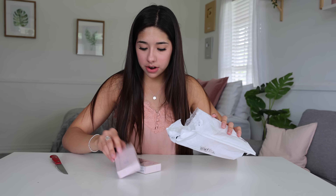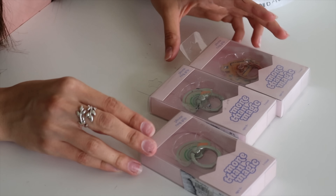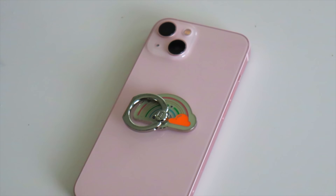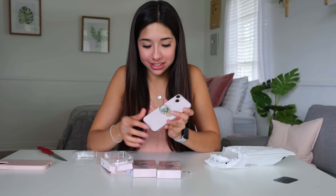Next thing we have are some pop sockets. These are all pretty cute. These pop sockets are super duper cute. Look how pretty that looks — I really like these. Looks so nice. I think I'm going to keep this on here because that looks really cute.